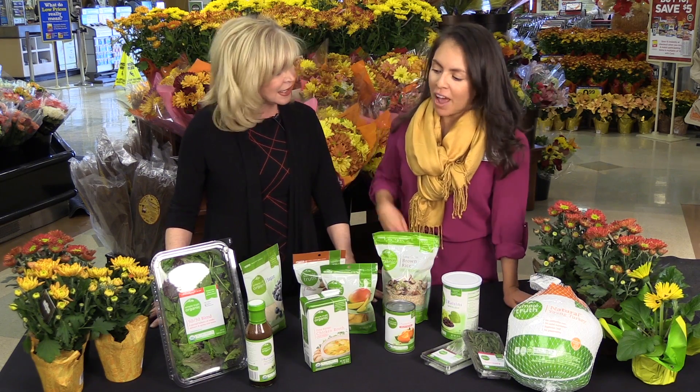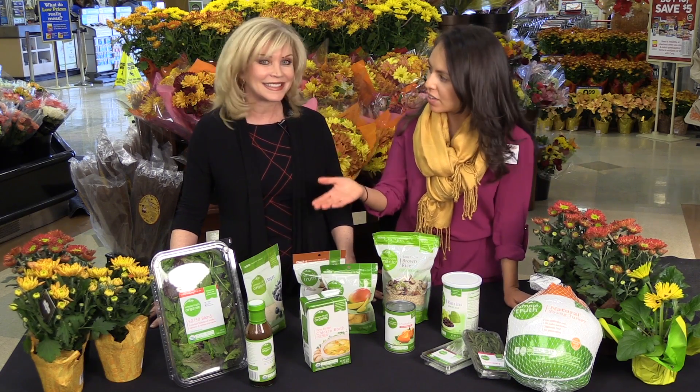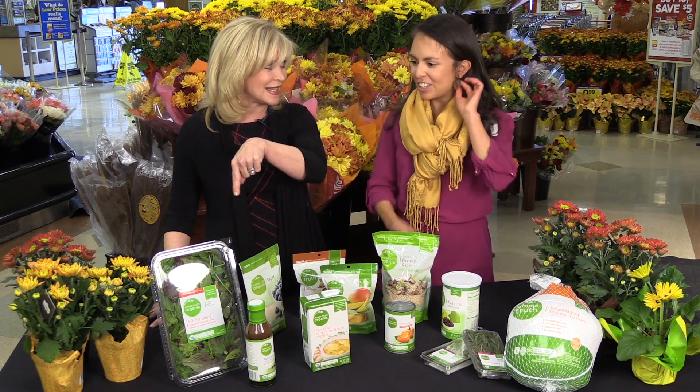So tell me what's special about these greens. As a dietitian, I have to talk about the greens. This is a USDA organic product and I think it's a really great option as a side to those heavier meals that we have during the holidays — instead of the mashed potatoes and stuffing, you have the greens.